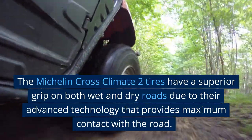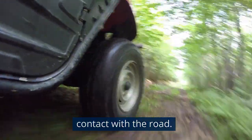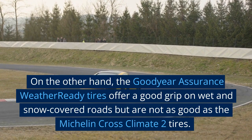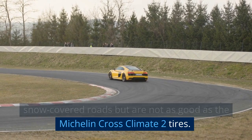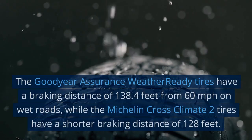Grip: the Michelin CrossClimate 2 tires have superior grip on both wet and dry roads due to their advanced technology that provides maximum contact with the road. On the other hand, the Goodyear Assurance WeatherReady tires offer good grip on wet and snow-covered roads, but are not as good as the Michelin CrossClimate 2 tires.